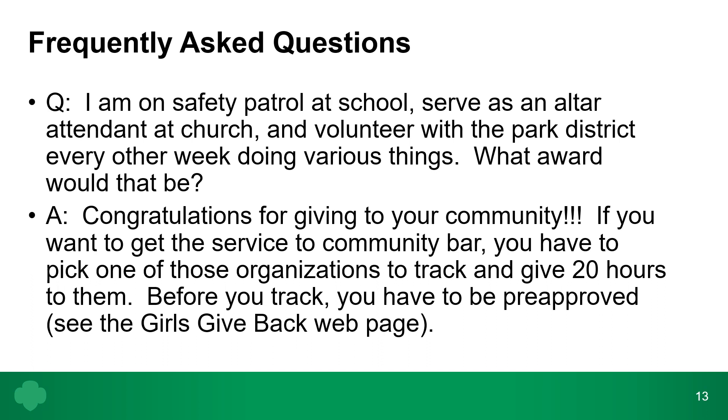If you are a safety patrol at school, serve as an altar attendant at church, and volunteer with the Park District every other week — what award would that be? First, congratulations for giving to your community. For the community service bar, you must pick one organization, get pre-approved, and track 20 hours with them. If you are serving in multiple capacities, those hours can count toward other badges and awards, so be on the lookout for where your service can help you gain other recognition. Thank you for participating in our presentation.